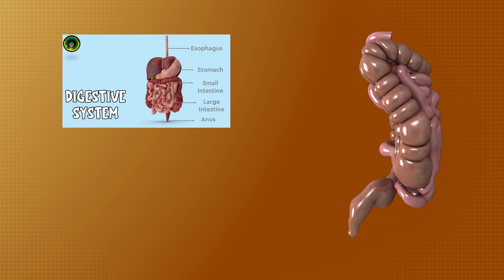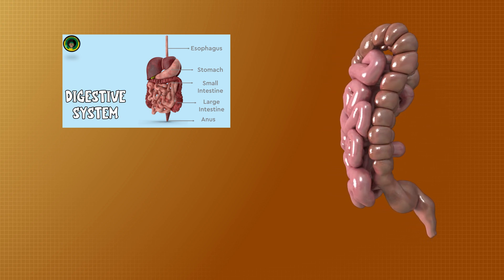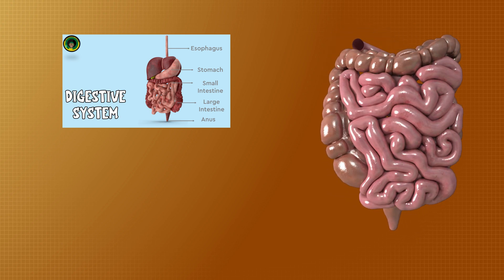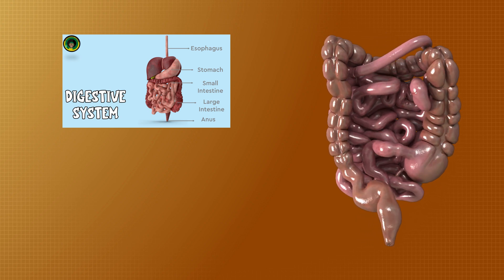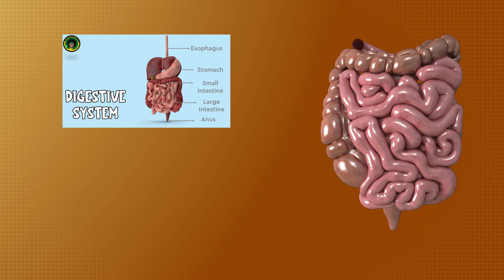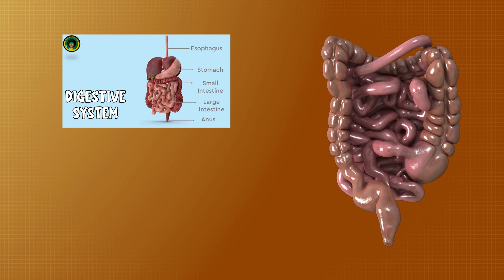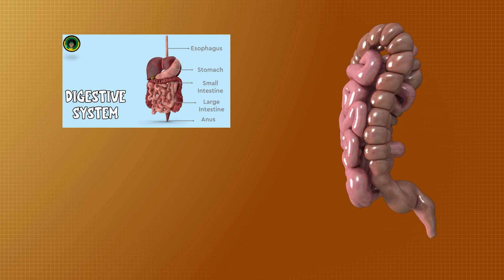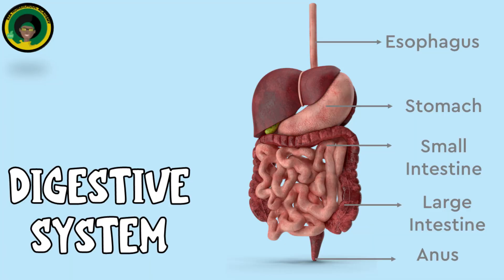The small intestine consists of three parts: the duodenum, the first part where chyme mixes with bile and pancreatic juices to continue digestion; the jejunum, the middle part where most nutrient absorption occurs; and the ileum, the last part where absorption of bile acids and vitamin B12 occurs.